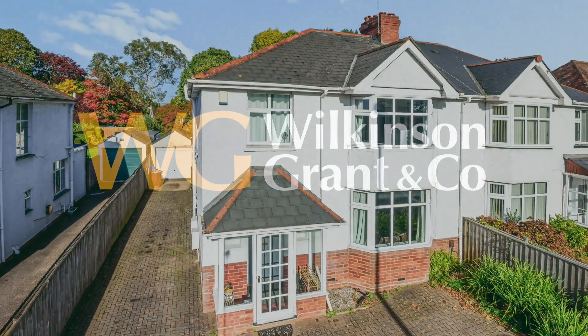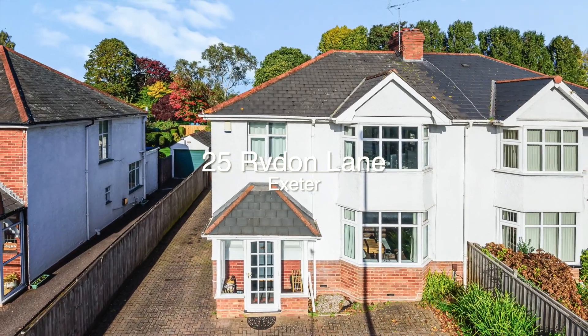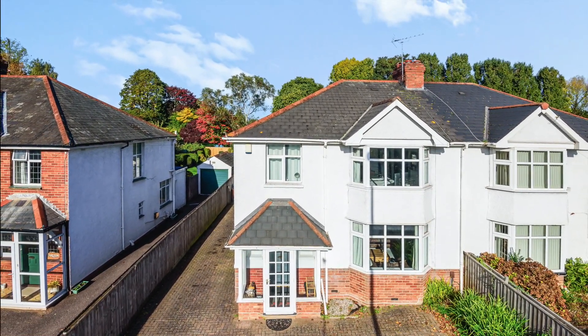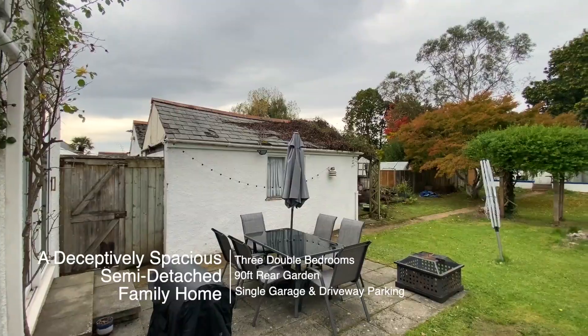Welcome to number 25 Ryden Lake, a deceptively spacious three-bedroom semi-detached family house with flexible living accommodation throughout and a superb 90-foot garden.